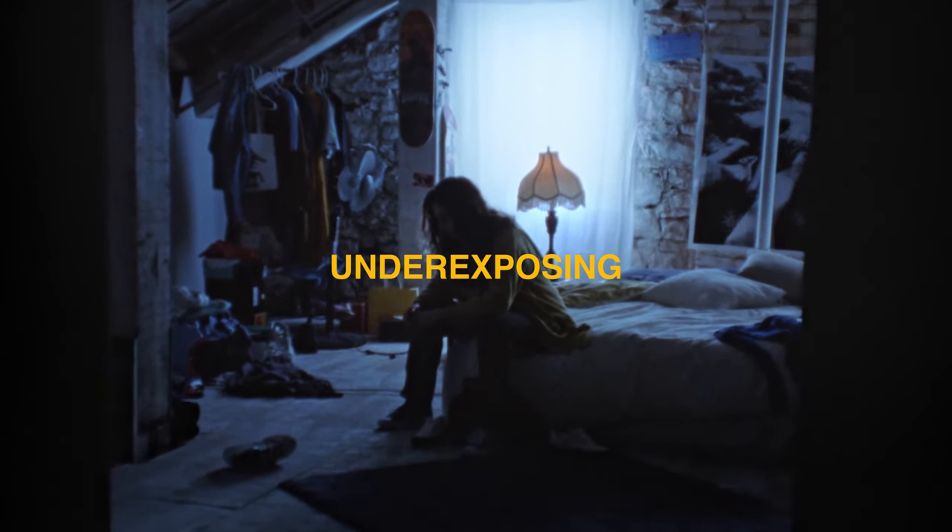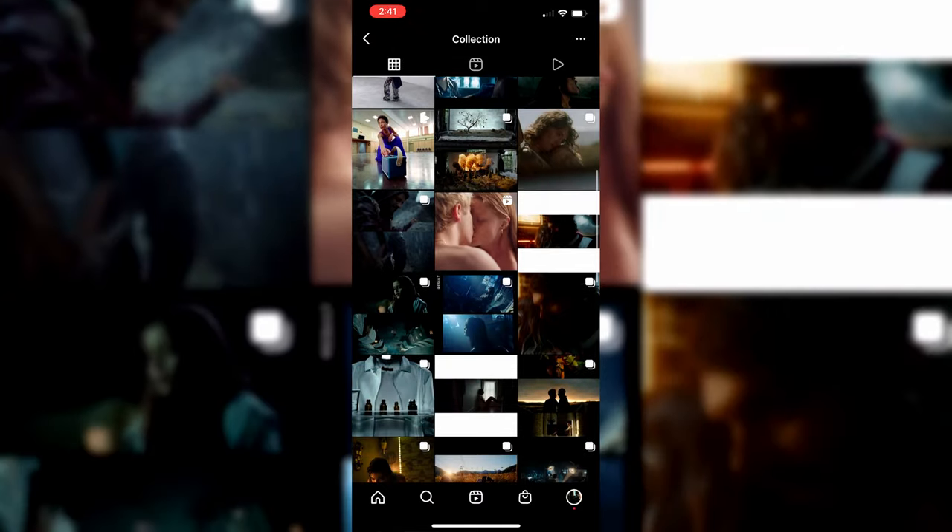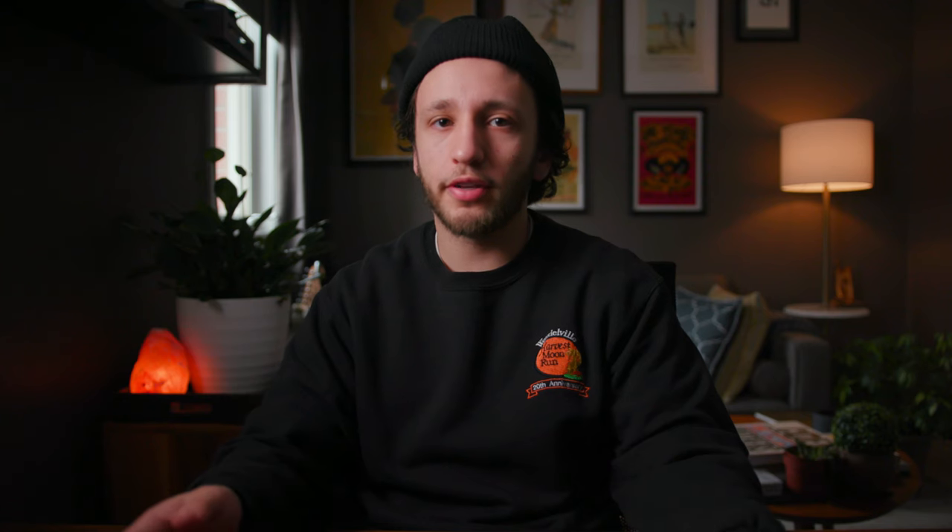Underexposed. If you've been around these past few years and follow other cinematographers or directors on Instagram, then most likely you've seen a lot of work be really dark and moody and underexposed. And I have to say, I'm a big fan of this trend because a lot of the time I'm trying to go after that look myself.